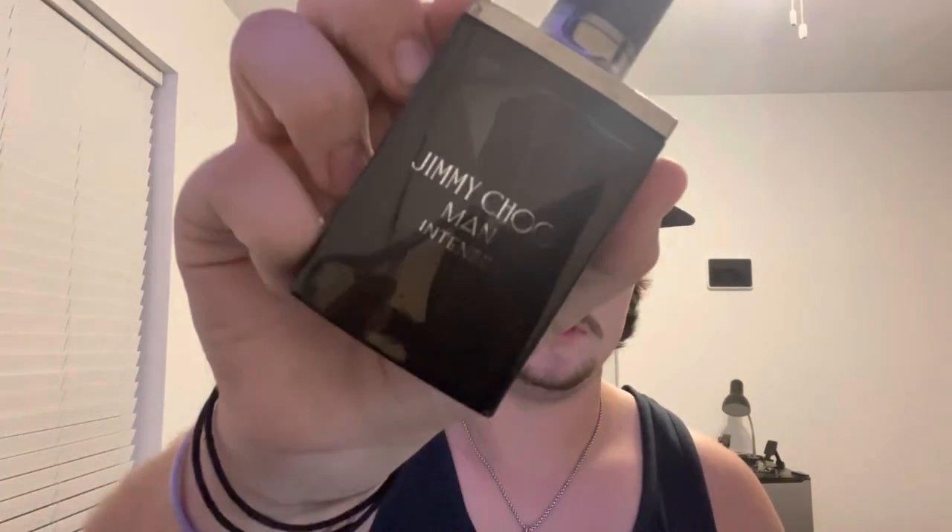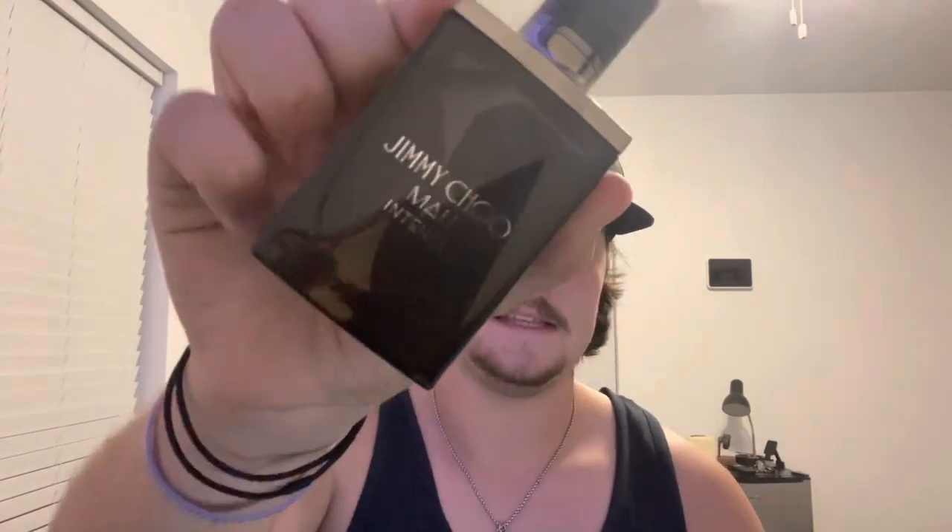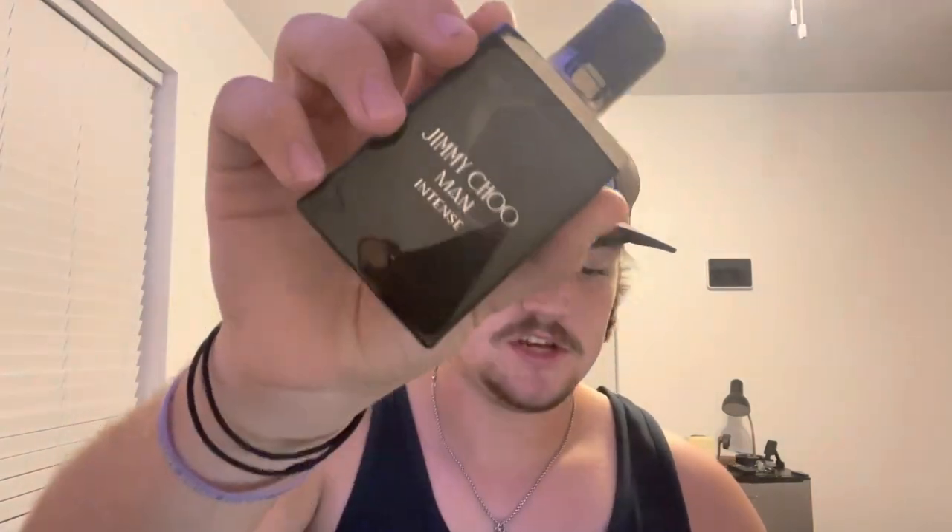Here at number 5 I have Jimmy Choo Man Intense. It's fresh, spicy, has some amberwood in it, some lavender notes, and it has vanilla in the base. I picked this one up at Burks for like $40.